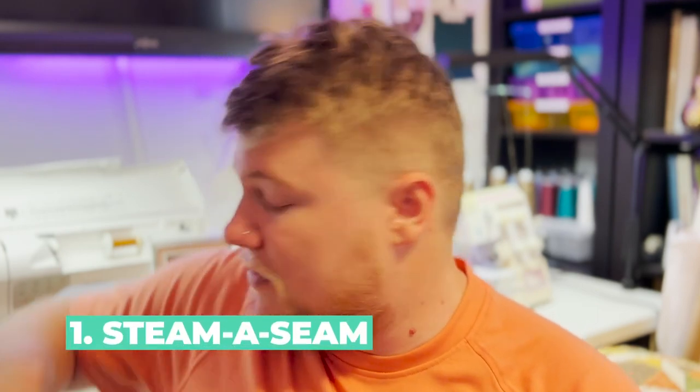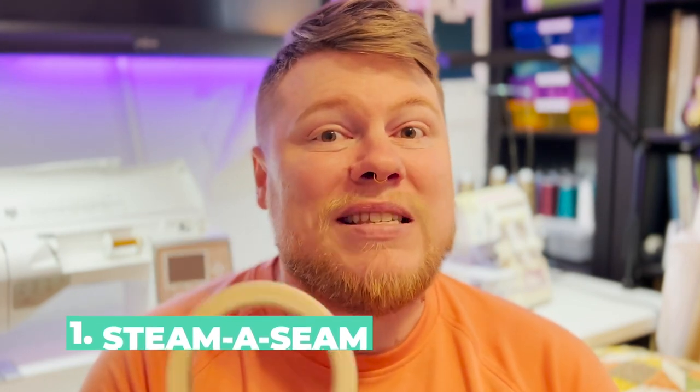Starting with number one — if you've followed me for long, you know this is my number one — and it is Steema Seam. I use it all the time. Steema Seam is like a modern version of basting; that's how I use it. It's a double-sided fusible tape. The kind I use is a quarter inch. One side has the fusible, the other side is just a paper backing. You lay it down on the fabric, iron it down, peel the paper backing off, and iron it to the other side. I use the quarter-inch Steema Seam Light 2.